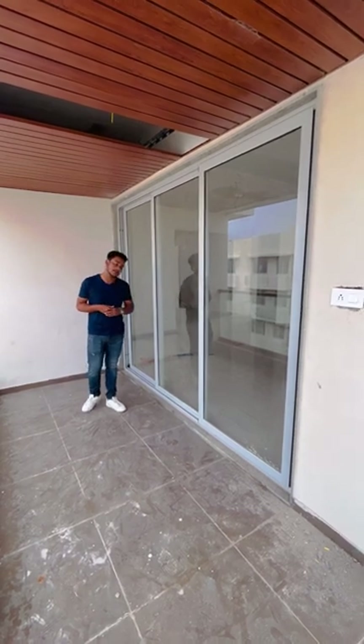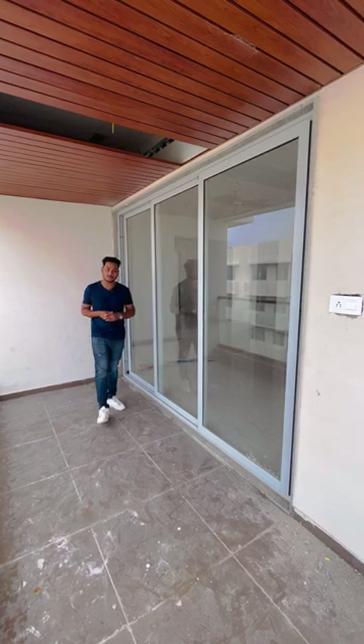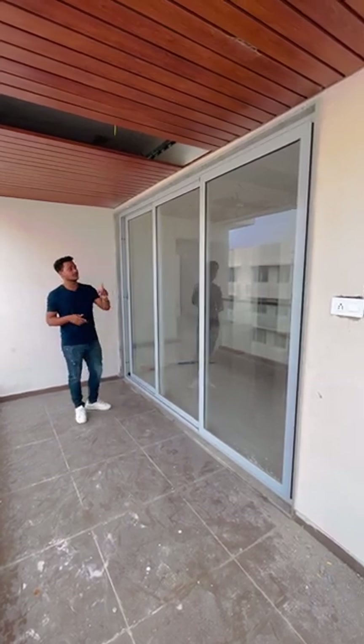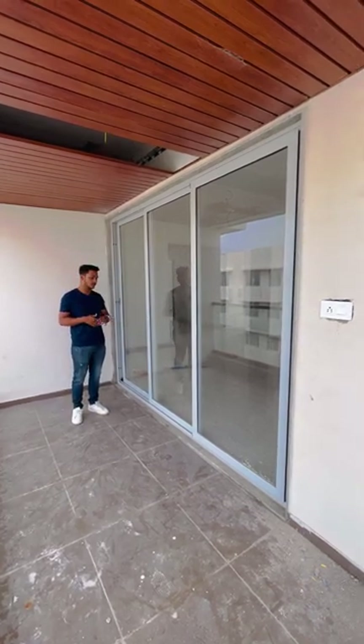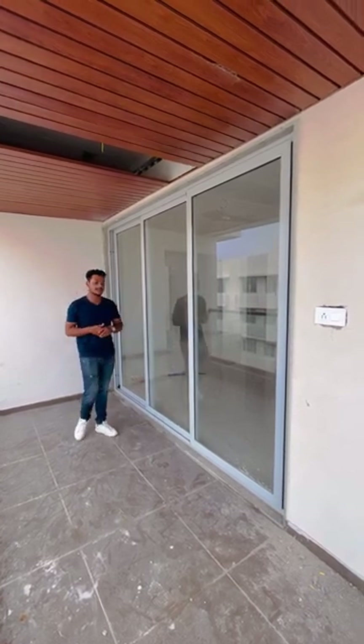Hey everyone, I am showing you an on-site demo of a window. This is a Dumal Series 27M. The orientation of this window is three track and three shutters of glass. White powder coating has been done — the shade of the company is Exonable Shade Powder Number 2. The glass used in this system is 5mm clear toughened glass.